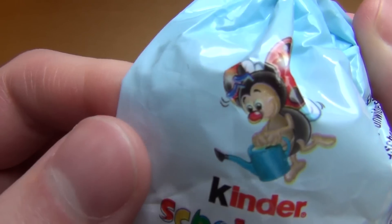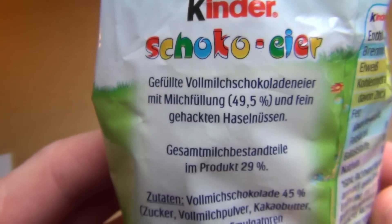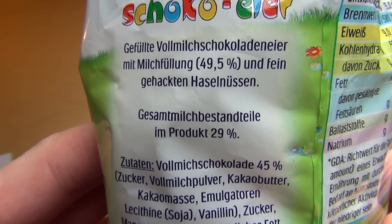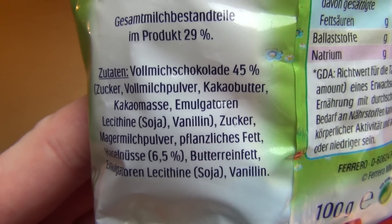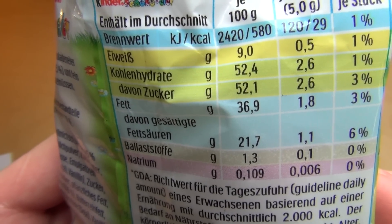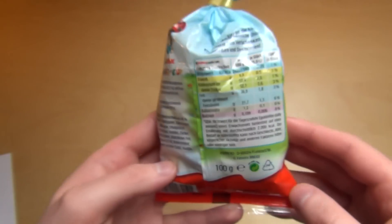Here we got the ladybug again. The ladybug brings the water. Very cute, isn't it? Filled milk chocolate eggs with milk cream and shredded hazelnuts. In the nutrition table, 52% sugar in there. Ferrero, of course.